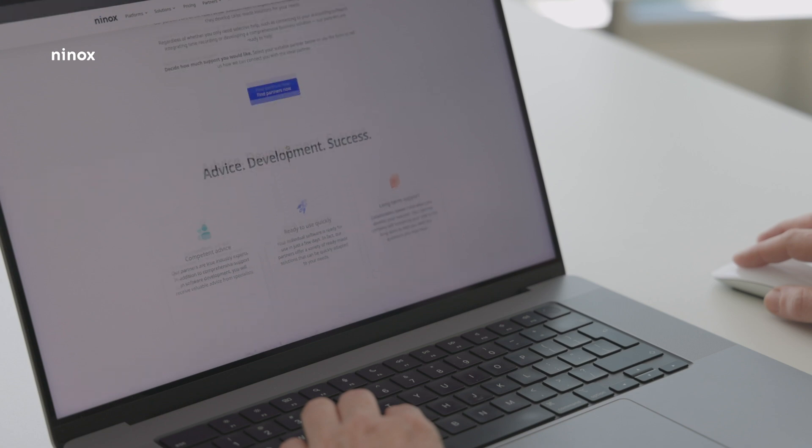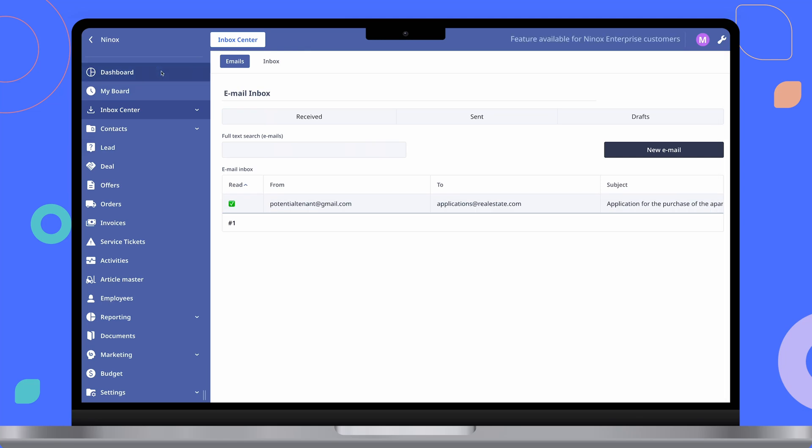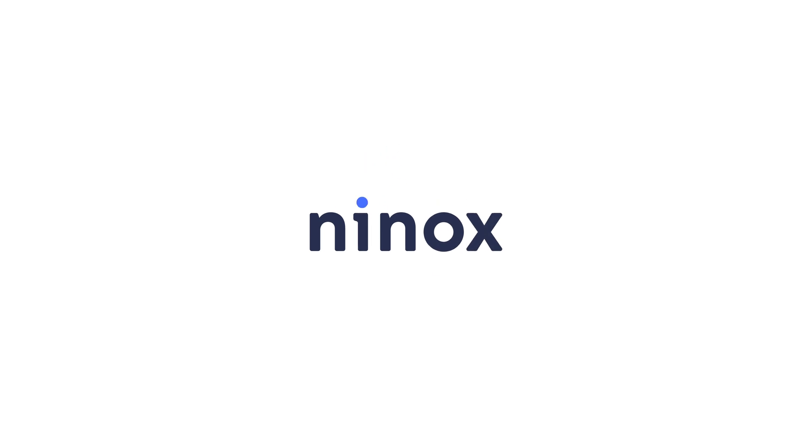You can call in a Ninox partner at any time to develop your customized solution. With Ninox, you have all your core processes at a glance. And what are you waiting for? Ninox, the better way to digitize.